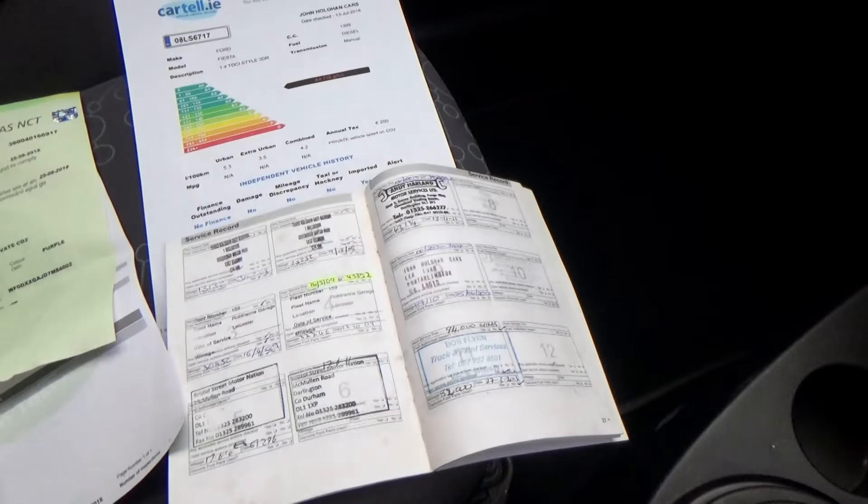It's just completed a new NCT. The car comes with a full service history — it's all stamped up all along the way and it's only just been serviced just before the NCT. Also, all our cars come with cartel history certs, and that's just to verify it's never been crashed or stolen, etc.